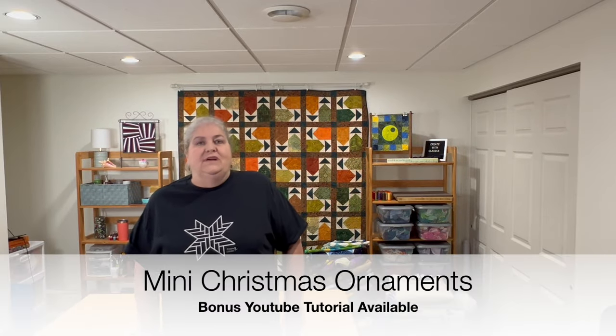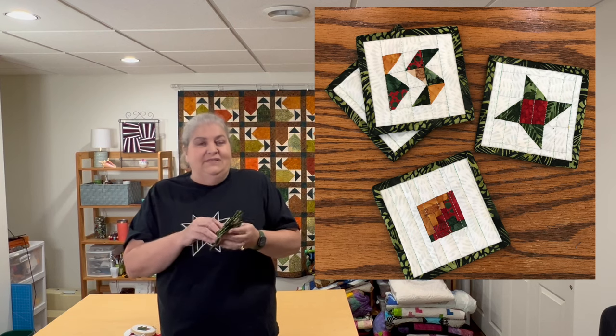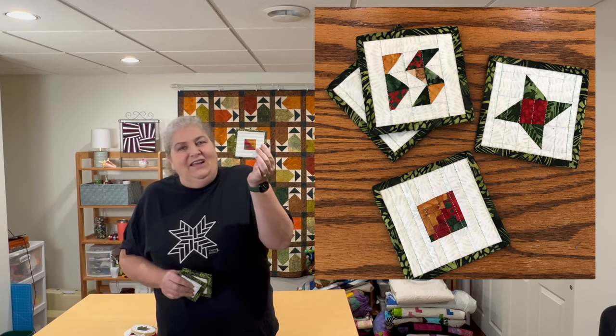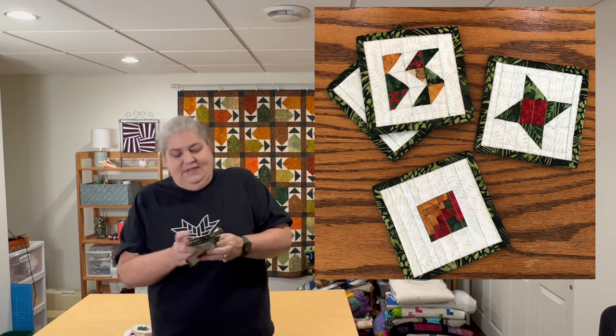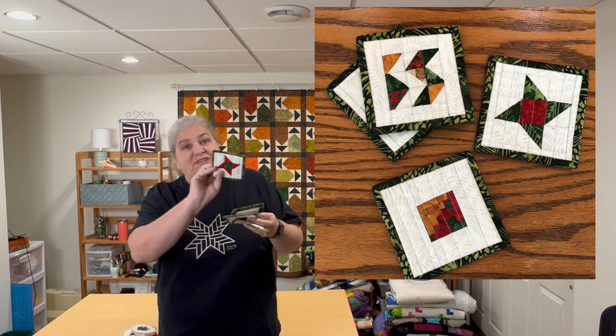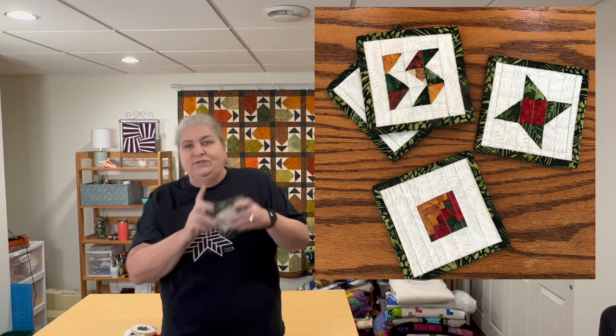The next project was sort of a freebie — a Christmas in July type thing. I had a lot of fabric left over from the Holiday Diamond quilt, so I made some teeny tiny minis. These are coasters: there's a little log cabin, a friendship star, another friendship star, and a little chevron. I just had some fun making coasters.